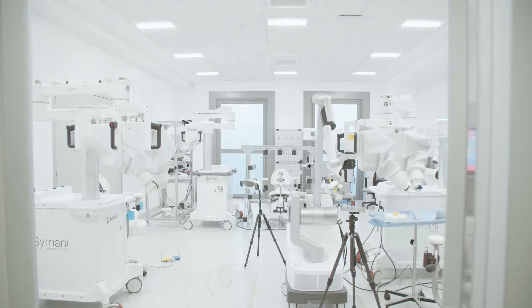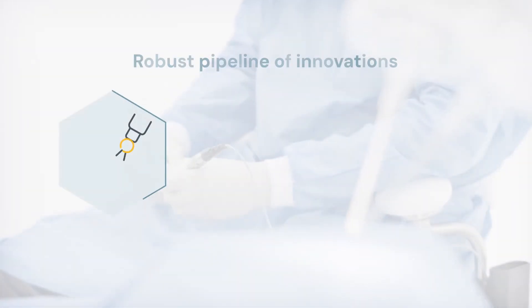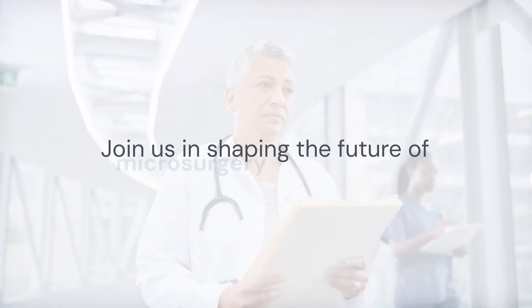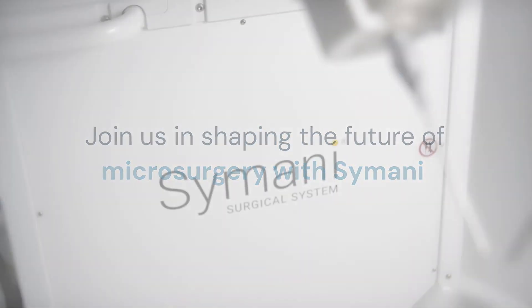At MMI, we have a relentless commitment to meaningful surgical innovation. Our robust pipeline of innovations will continue to open new possibilities in microsurgery. Join us in shaping the future of microsurgery to restore the quality of life for more patients with Samani.